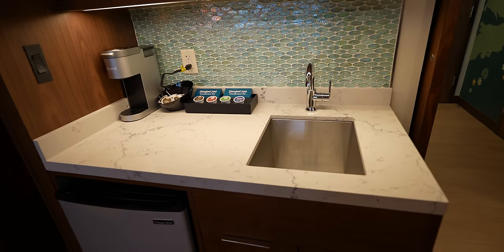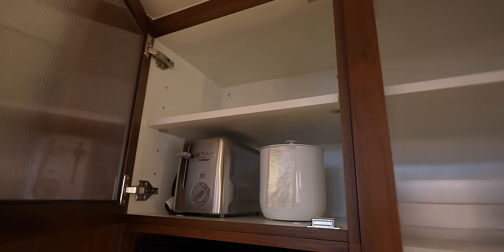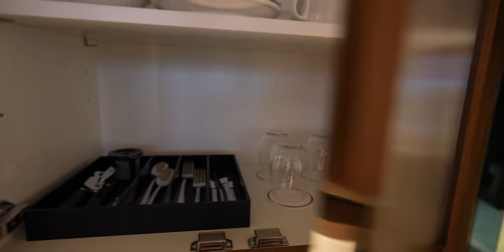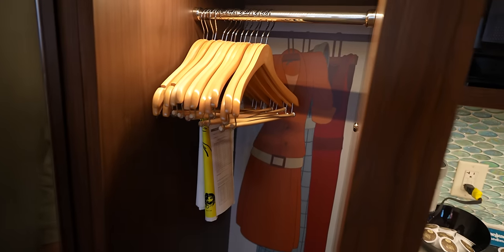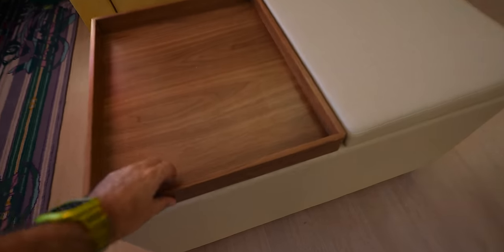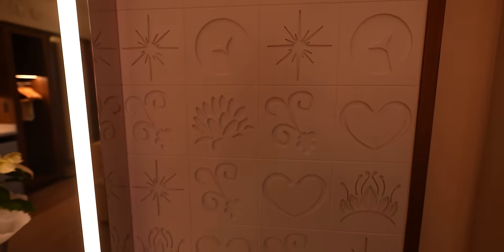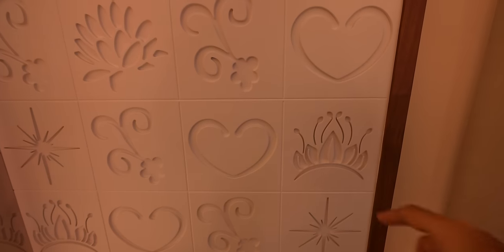The deluxe studio has a sink and kitchenette area that we don't have in our room — including a toaster! There are utensils, cups, and a microwave. The closet is about the same size as ours, but I noticed it has some of Tiana's clothes in there as a theming detail, plus a little serving tray and extra storage. The backsplash here features a crown, fitting for Princess and the Frog.